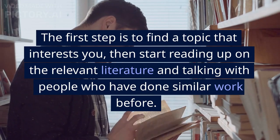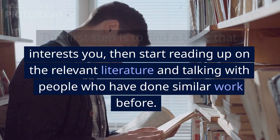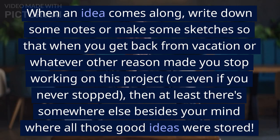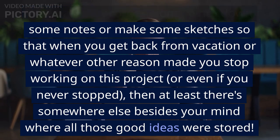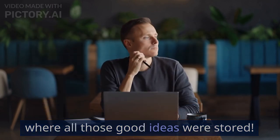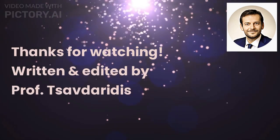The first step is to find a topic that interests you, then start reading up on the relevant literature and talking with people who have done similar work before. When an idea comes along, write down some notes or make some sketches so that there's somewhere besides your mind where all those good ideas are stored. Thanks for watching — written and edited by professors.